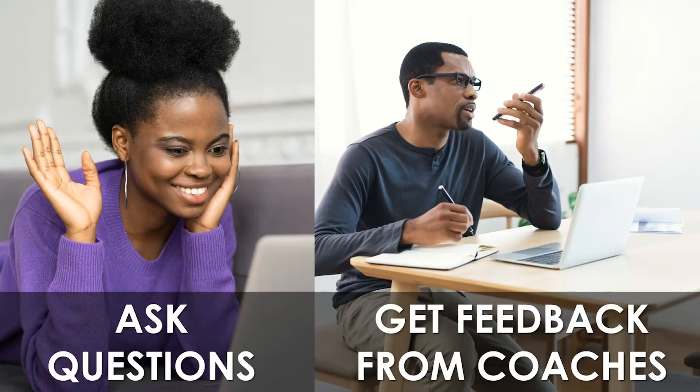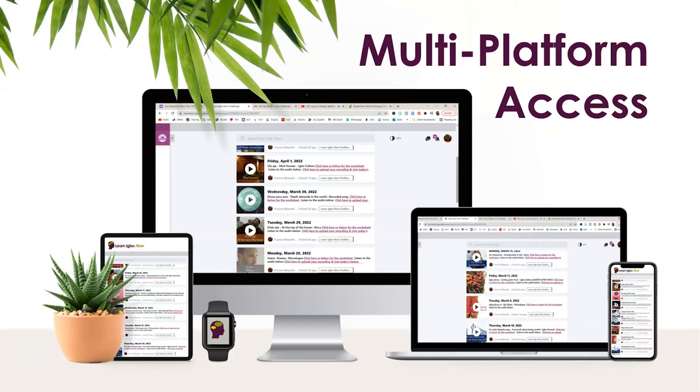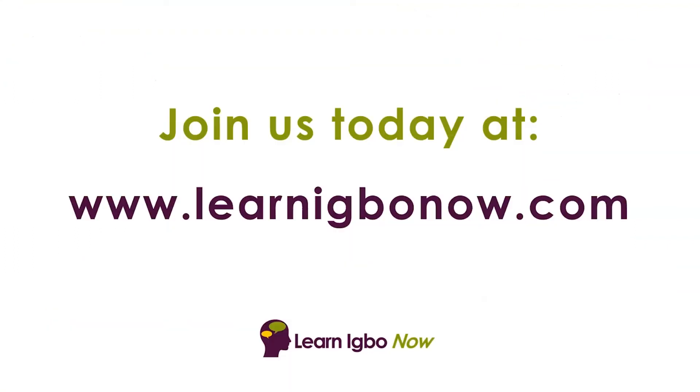You also get to ask questions and get feedback from Igbo coaches. It has multi-platform access, so you can connect to the membership area through an app on your cell phone, or through a browser on your computer, laptop, or tablet. Join us today at learnibonow.com.